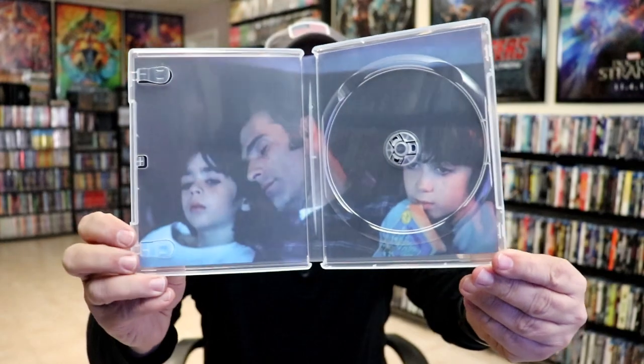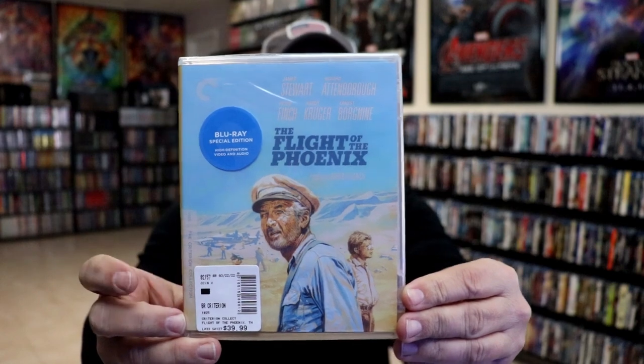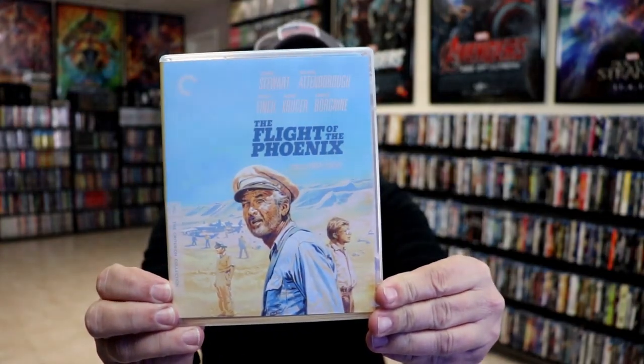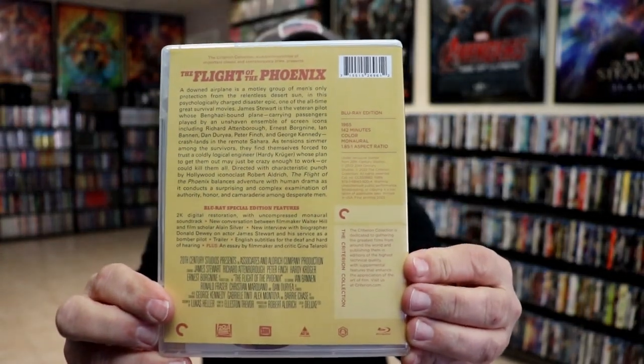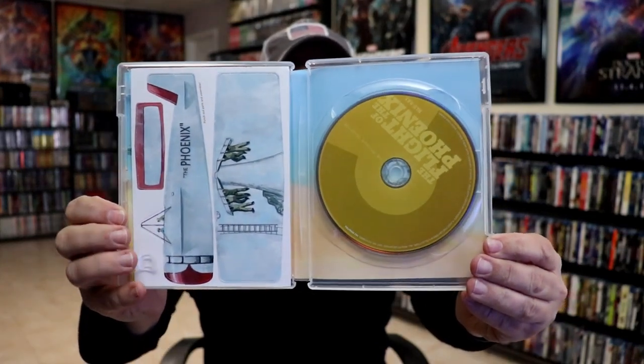Here is the inside artwork. My next pickup was a blind buy — it's The Flight of the Phoenix with James Stewart. I've seen this many times during the sale and never picked it up, which makes me wonder why I never did. I really do enjoy James Stewart and reading the back, it seems like a very interesting film. Here's the case and the back — it's a very long one at 142 minutes. Inside we have the disc and it looks like a paper airplane, and here's a look at the menu screen.